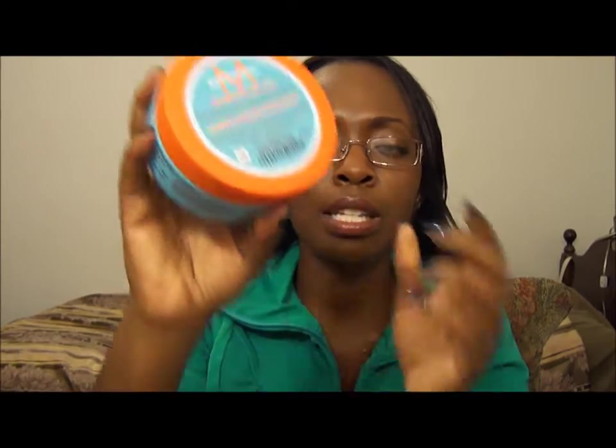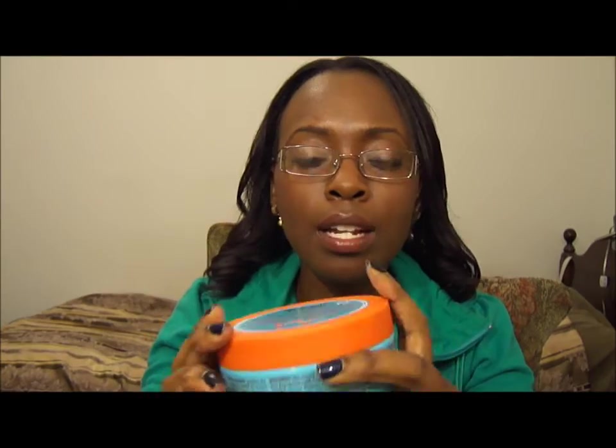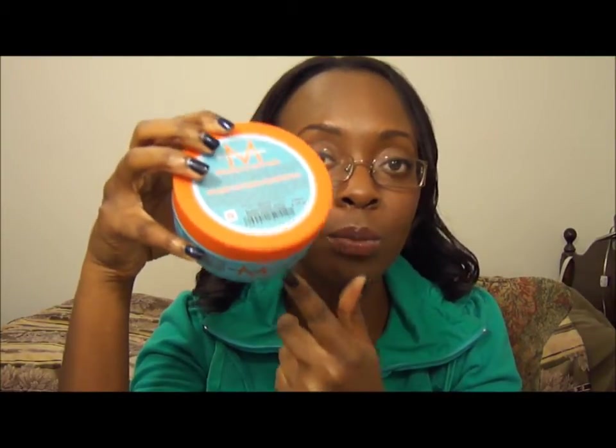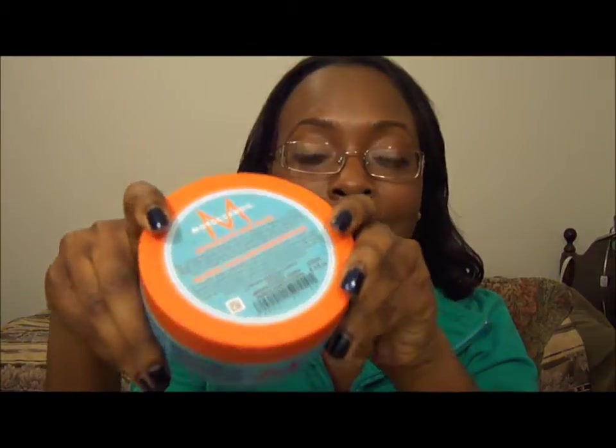Now, with the Moroccan Oil — this is the restorative hair mask one, because I know there are two different ones — oh my goodness. I have to say I like this one a million times more than the Macadamia one. Because even after washing my hair multiple times in between getting my hair relaxed, my hair still feels incredibly soft.